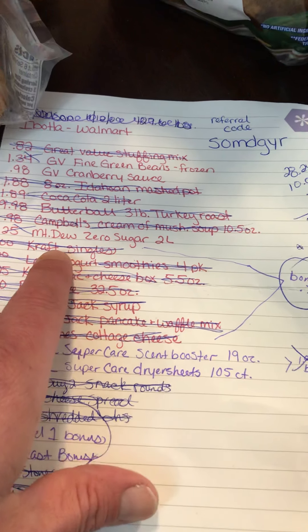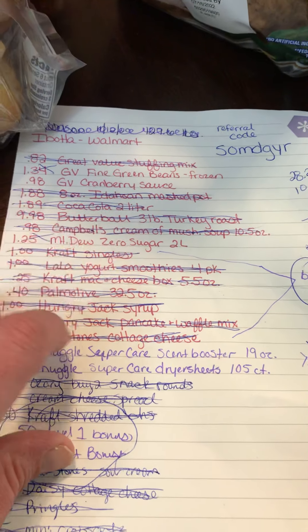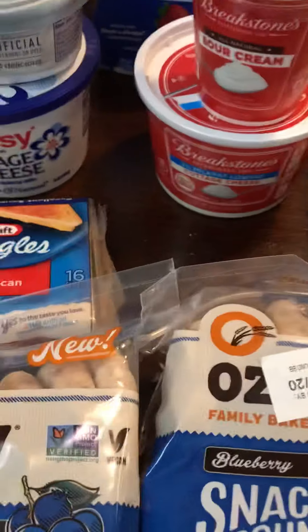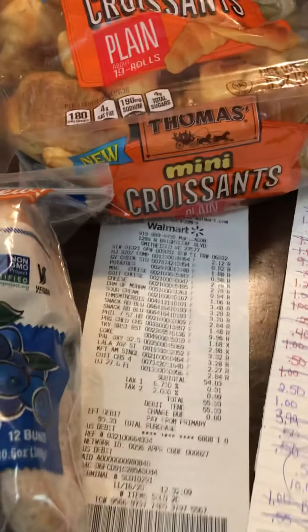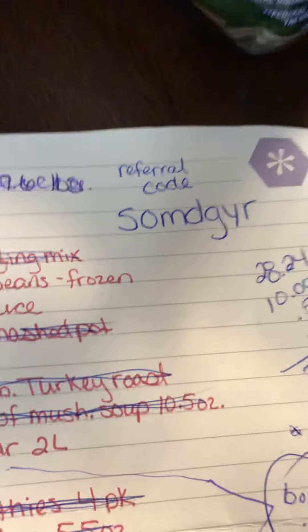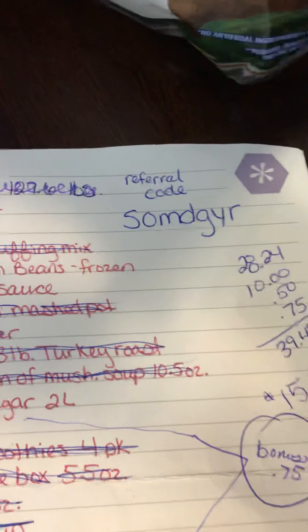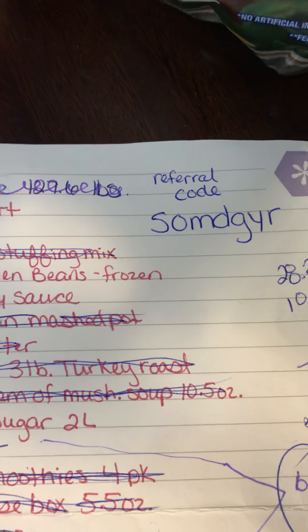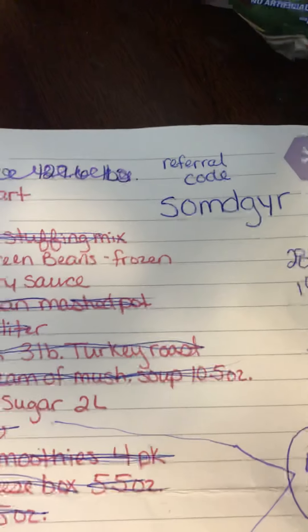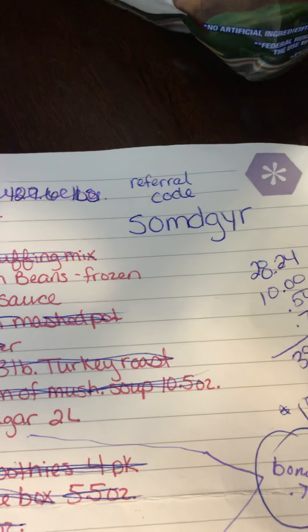I already had one Kraft product credited, then got the Kraft singles and the Breakstone cottage cheese, so this shopping trip alone qualified me for that 75 cent bonus. Really good deals on Ibotta right now — definitely want to get in on it. Again, here's my referral code. If you're not subscribed to my channel please subscribe — my nine-year-old is excited to hit 100 subscribers, we're at 96 or 97. Like this video, subscribe, and I'll be back soon with my next deal — bye!